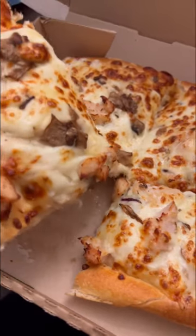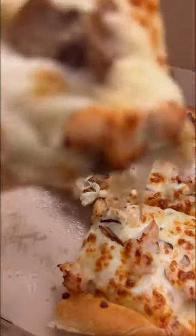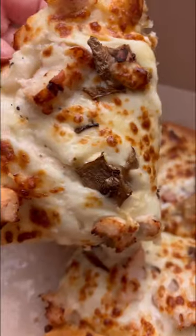This pizza was so cheesy. Look at that beautiful cheese pull. This was so good. I highly recommend you try this.